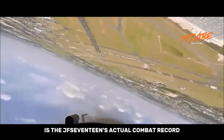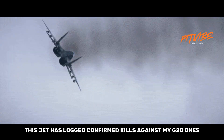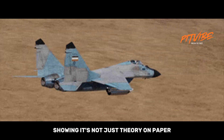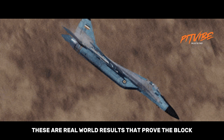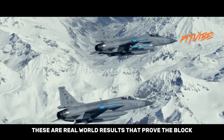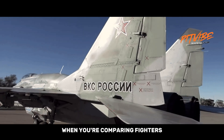One thing that often gets overlooked is the JF-17's actual combat record. This jet has logged confirmed kills against MiG-21s and MiG-29s in real conflicts, showing it's not just theory on paper. These aren't just training exercises — these are real-world results that prove the Block III can hold its own and come out on top. That kind of track record matters when you're comparing fighters.